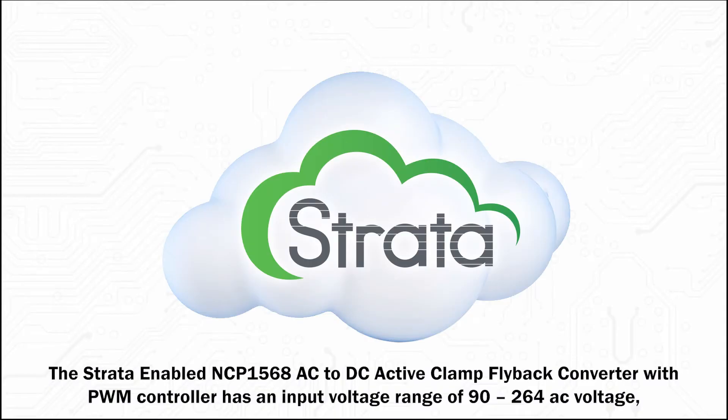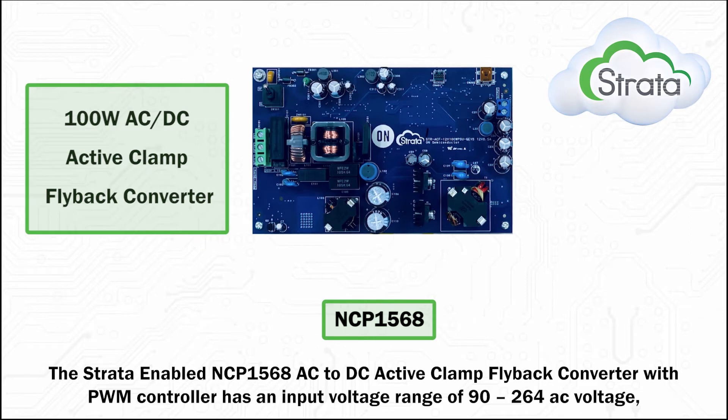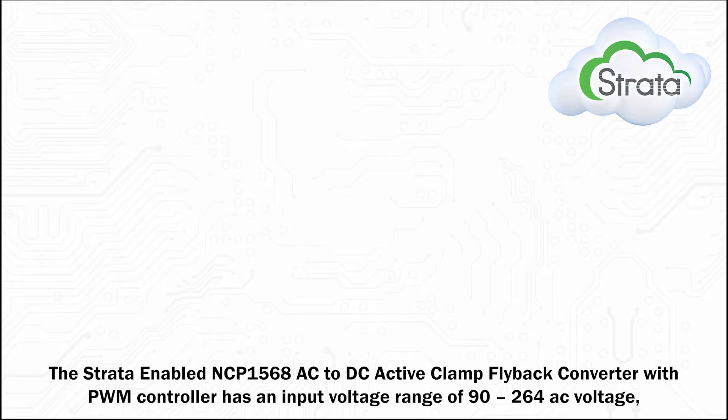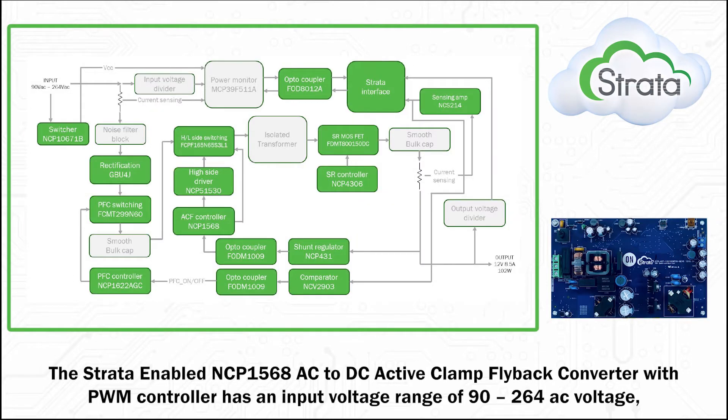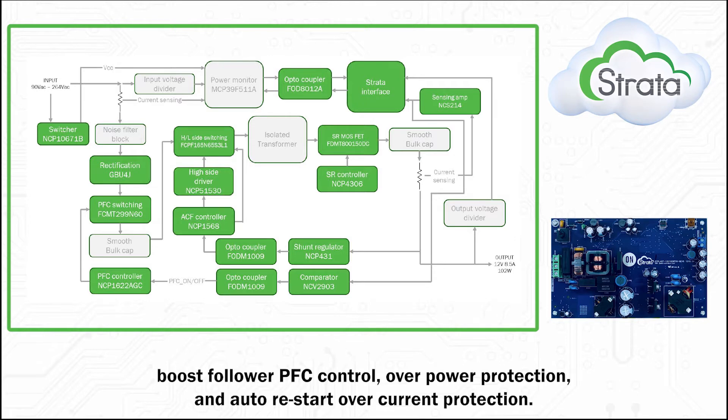The Strada-enabled NCP1568 AC-DC Active Clamp Flyback Converter with PWM controller has an input voltage range of 90 to 264 AC voltage, output voltage of 12 volts, output current of 0 amps to 8.5 amps, high efficiency at full load, boost follower PFC control, and overpower protection.